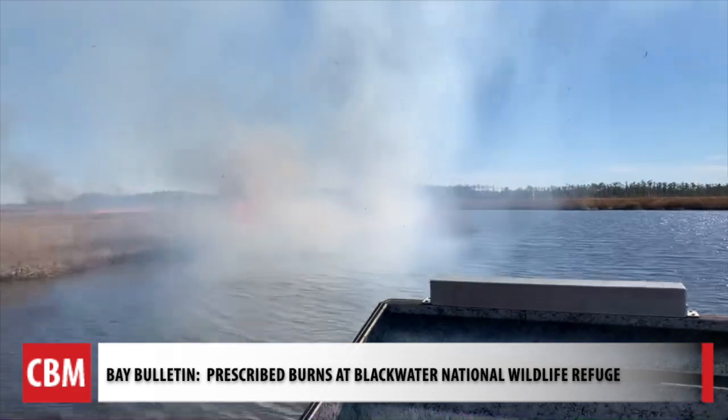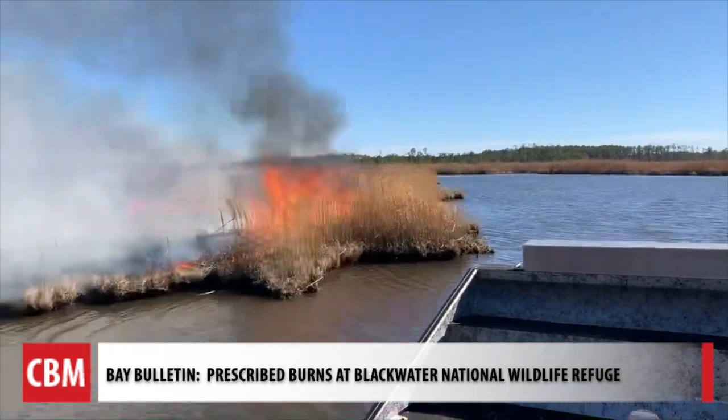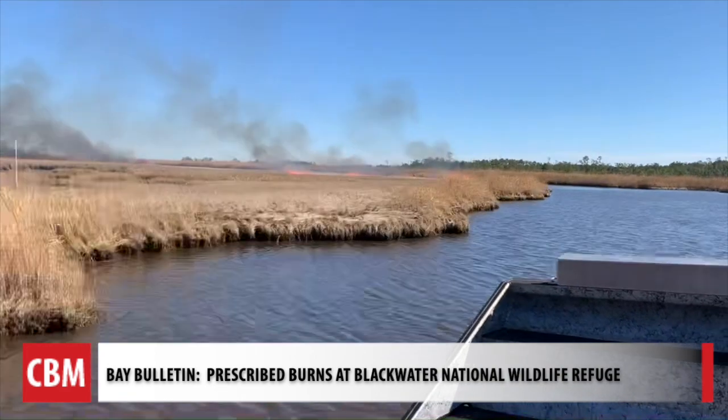Eric Kroner and his team are on land and on boats to access areas tougher to reach. They're called prescribed burns.